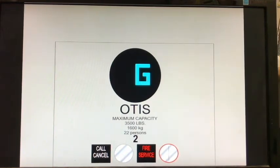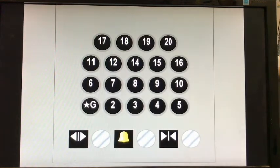Maximum capacity of 3500 pounds, 22 passengers. Now let's take a look at the fixtures — original Otis Lexan touch buttons with Maronite series 2 fixtures.